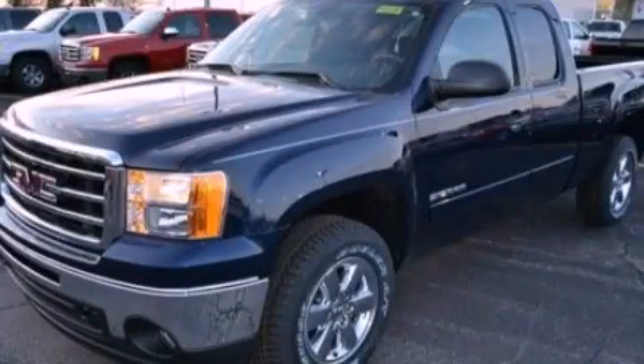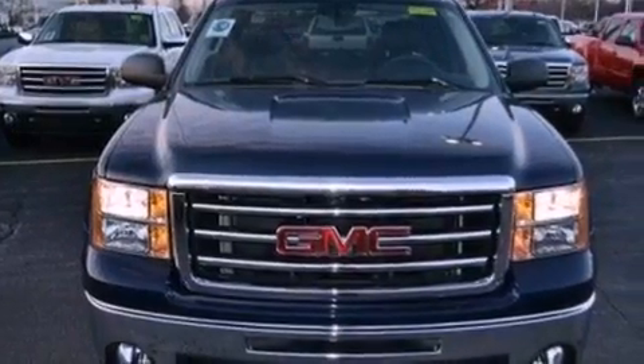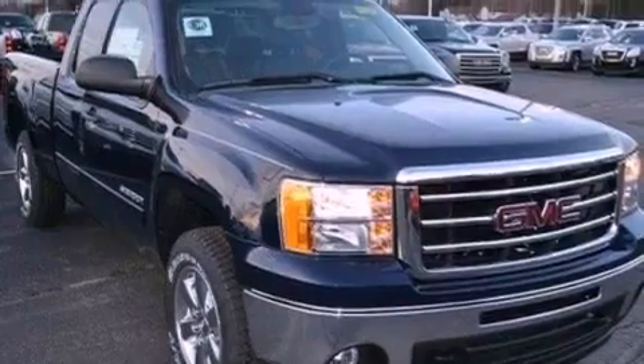This is a 2012 GMC Sierra 1500. It has the power to move what you need and the look, too. It features a 5.3-liter, eight-cylinder engine and an automatic transmission.